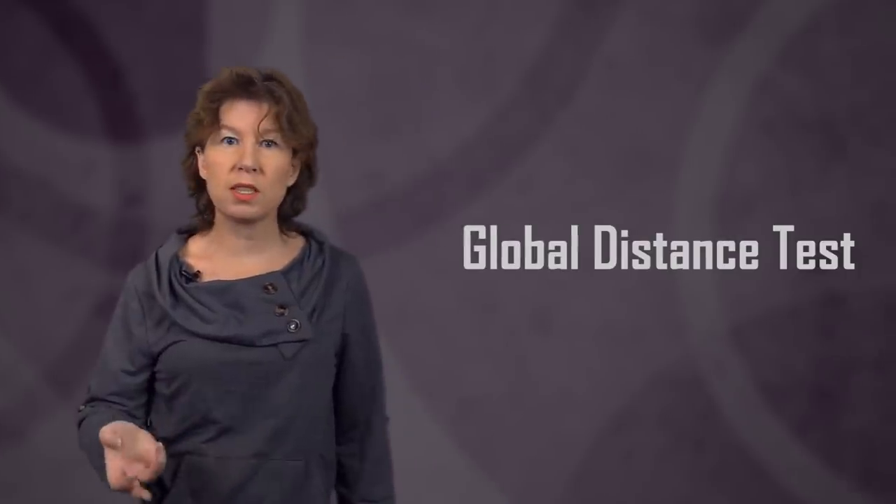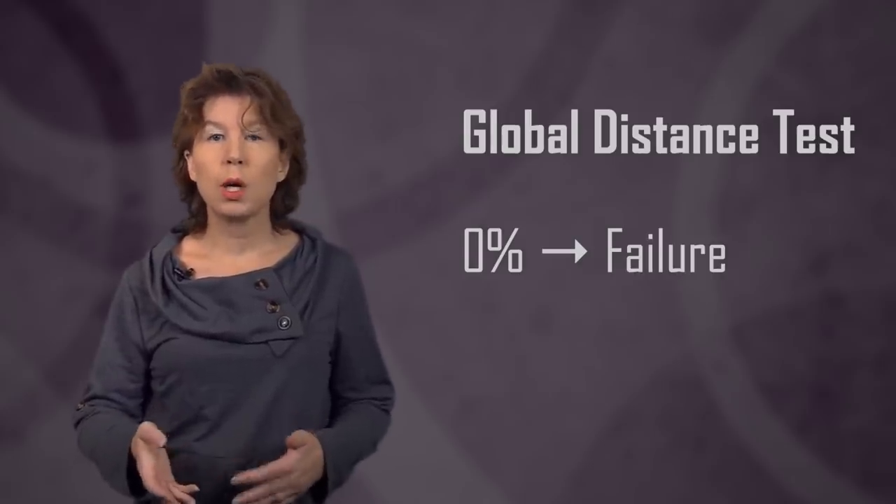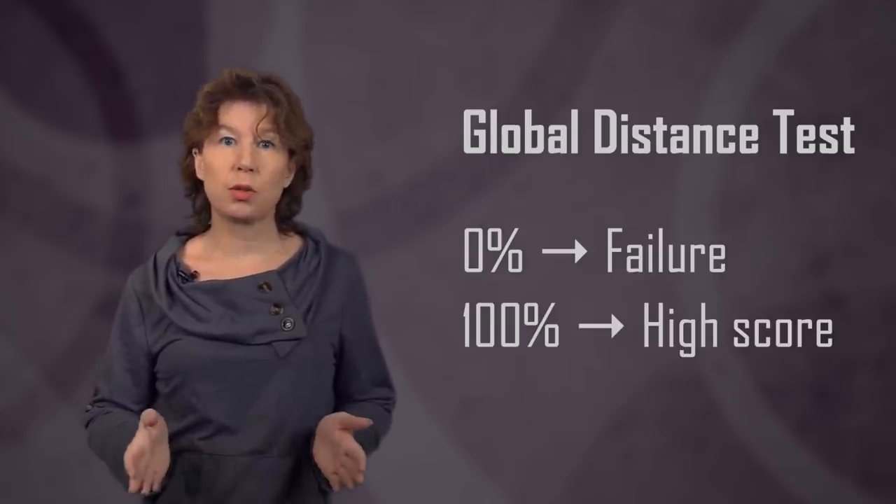This method for comparing the predicted with the actual three-dimensional shape is called a global distance test, and it's a percentage. Zero percent is a total failure, one hundred percent is the high score. In the end, each team gets a composite score that is the average overall of their prediction scores.